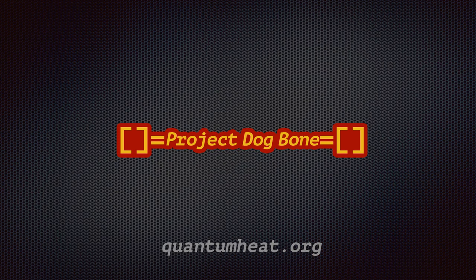Hello everybody and welcome to Project Dogbone. This is a reveal video, one of many, hopefully. My name is Bob Grenier. I am a volunteer for the Martin Fleischmann Memorial Project at QuantumHeat.org.